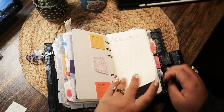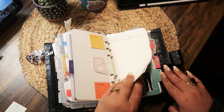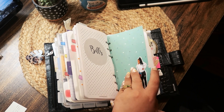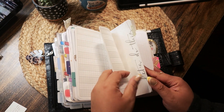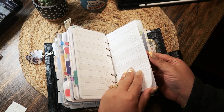Then here I have passwords, bills, die cuts, and then here I just have list pages, more list pages.